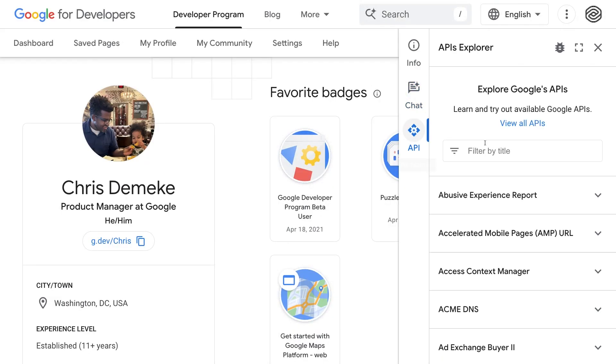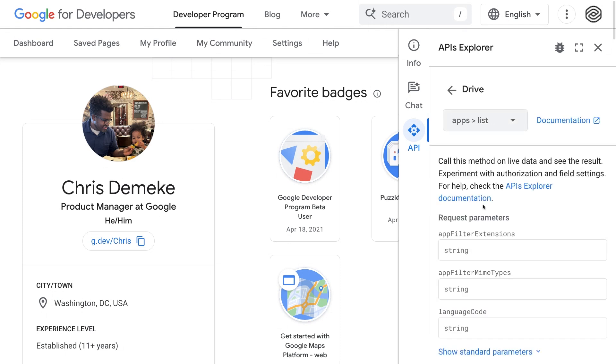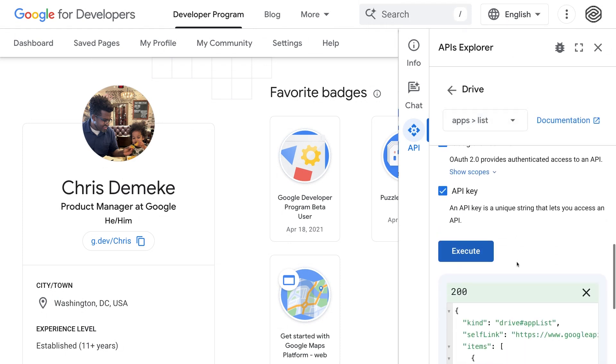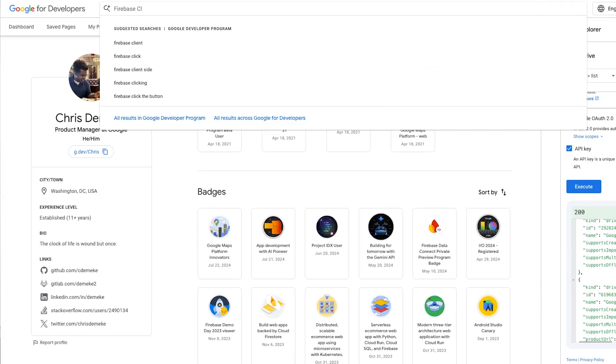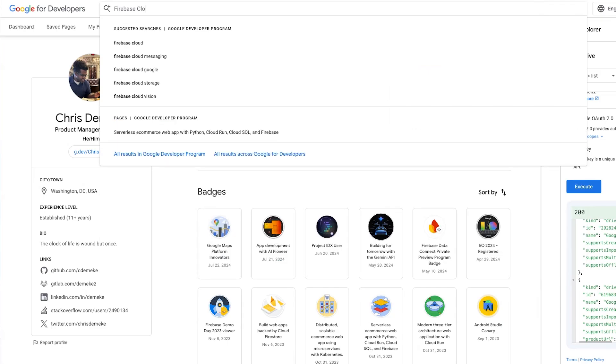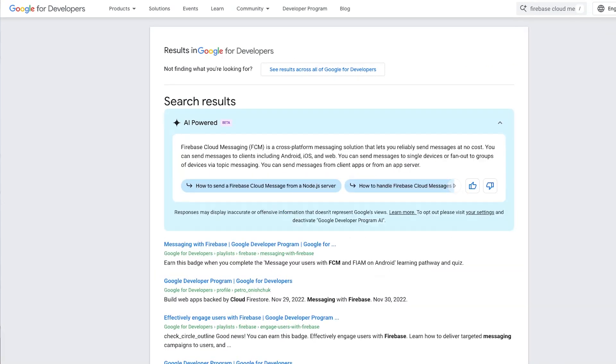With API Explorer, you can test hundreds of Google APIs without writing any code, quickly observe results, and test functionality in real time. And finally, AI Power Search delivers AI-generated responses to your queries, pulling relevant text and links from across Google for Developers. This means faster answers to your questions.